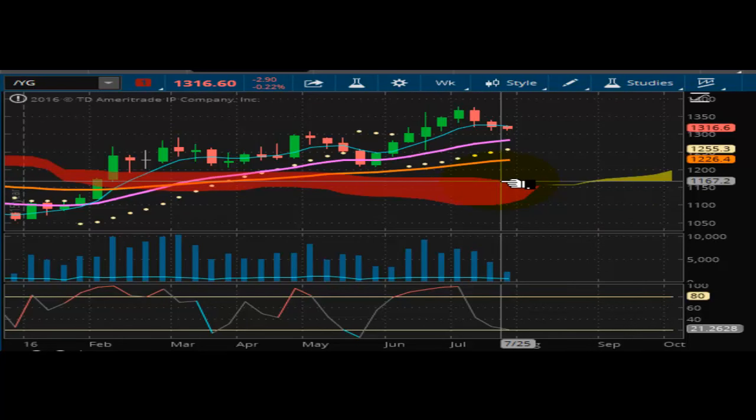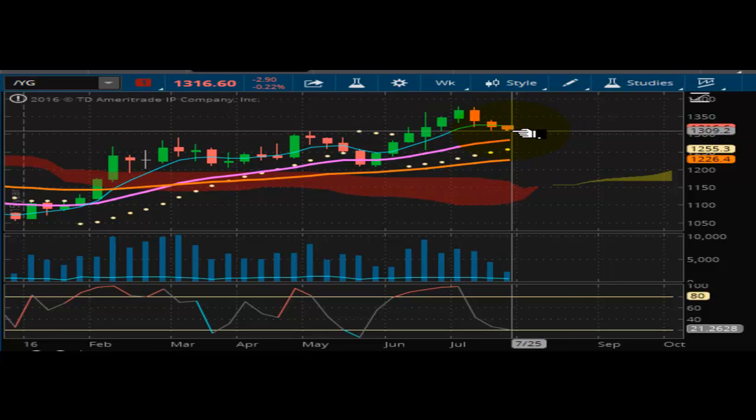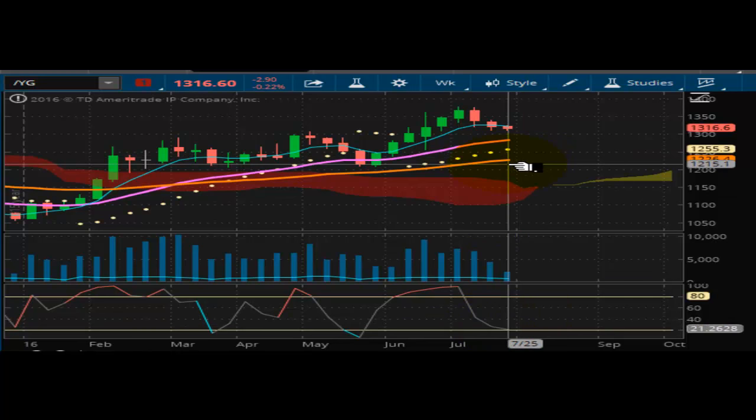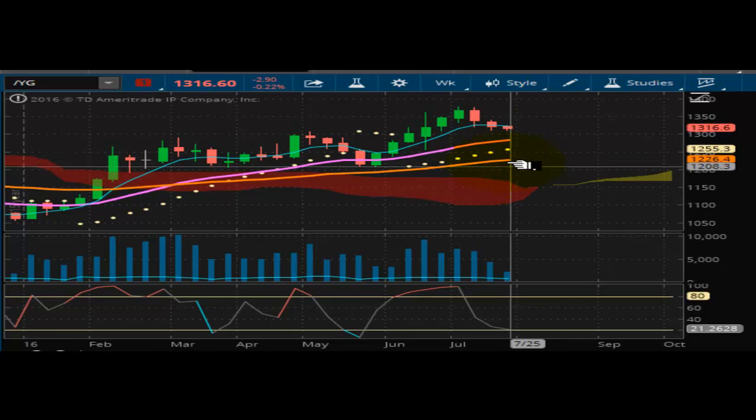Looking at gold now — on the gold futures, it is still looking weak. Not oversold yet, still has some more downside it can go. The market is well supported, though, at $1255.30. It's still bullish — really no conviction to the downside. So this one is going to be one to watch very closely.